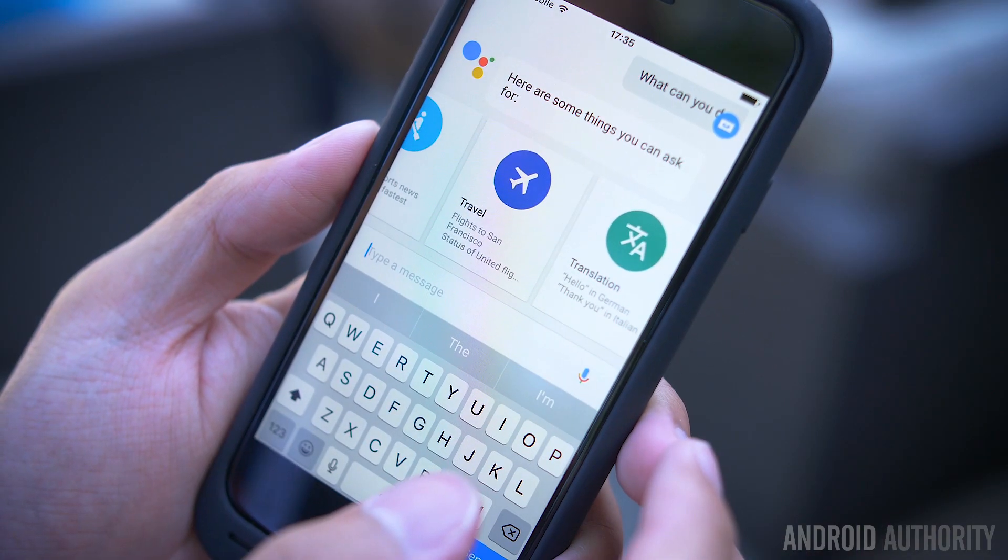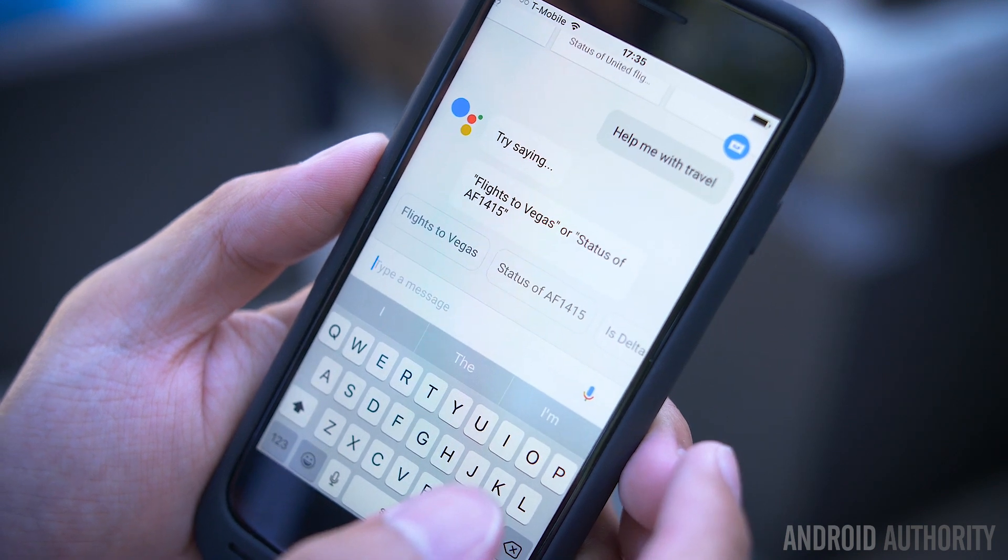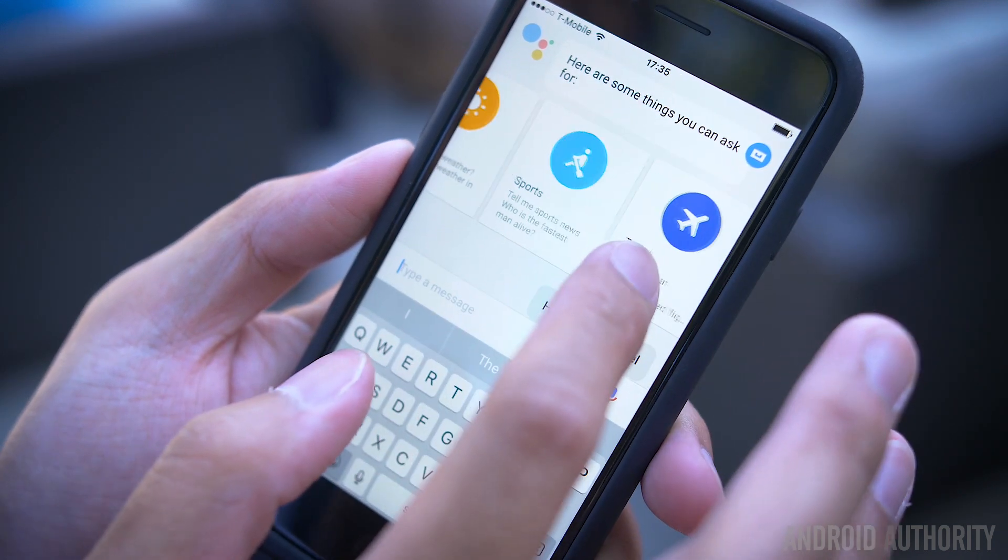So once you're all set up with Google Assistant, how does it compare to Siri? Well, in a lot of ways, Assistant actually proves to be a bit better than Siri. However, third-party limitations kind of put them on even footing.